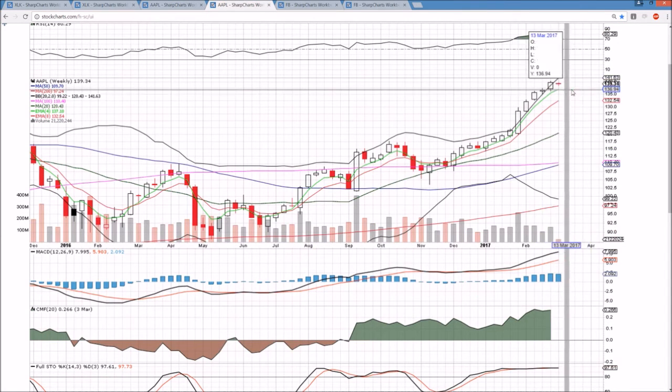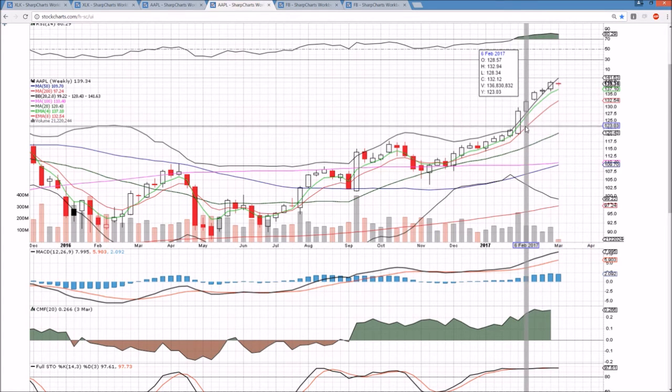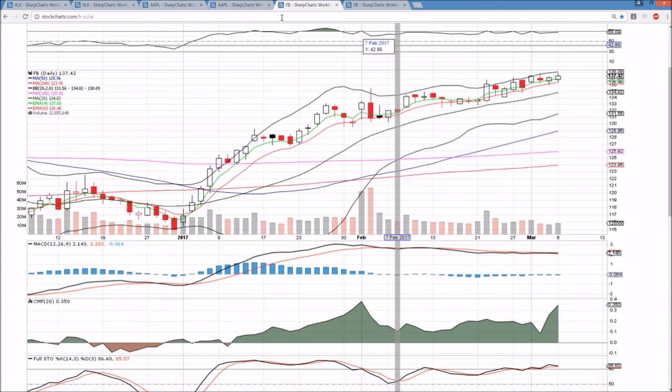On the weekly time frame, not much going on this week so far. A very strong close last week. We lost the upper Bollinger Band again — no surprise there as it is ascending so rapidly. No red flags on the daily nor the weekly time frame at this point.